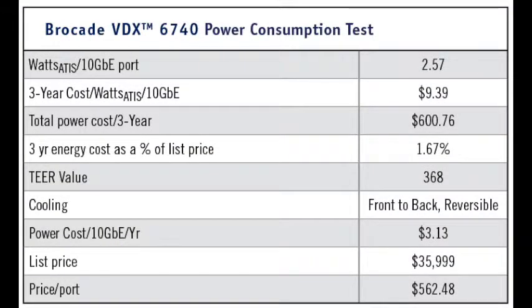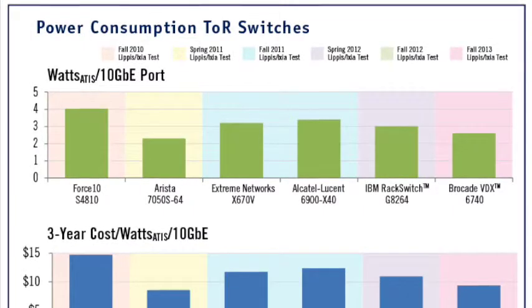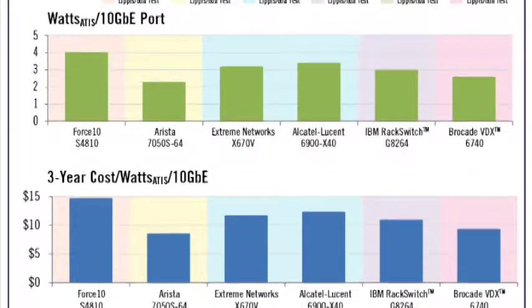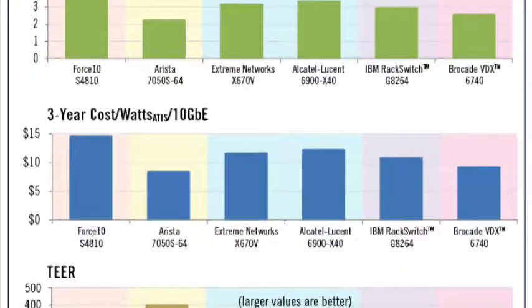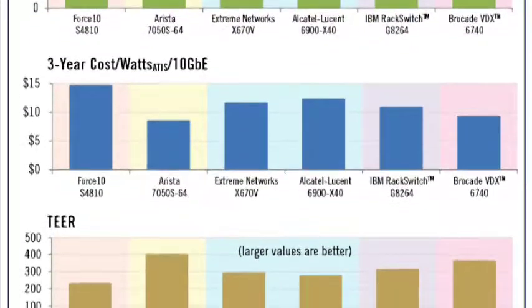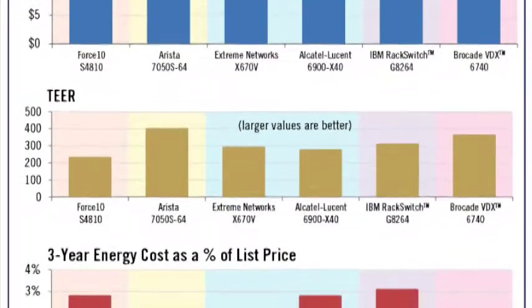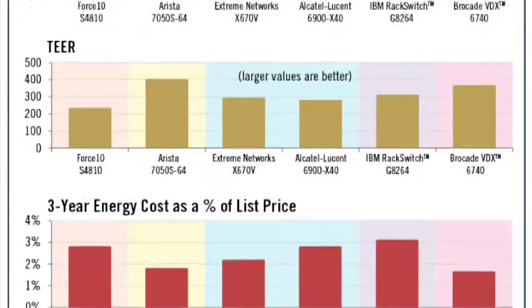We tested the VDX6740 to see how much power it would draw. We found that the VDX6740 is one of the most power-efficient top-of-rack switches we have tested, representing a new breed of cloud network switches with power efficiency as a core value. Its power draw per 10-gigabit Ethernet port is a mere 2.57 watts and its TIER value is 368 — remember, higher TIER values are better. The VDX6740 was equipped with two power supplies, which is industry standard. The cost to power the VDX6740 per 10-gigabit Ethernet port is $3.13 per year, and the three-year cost is estimated at $600.76, representing less than 1.6% of its list price.